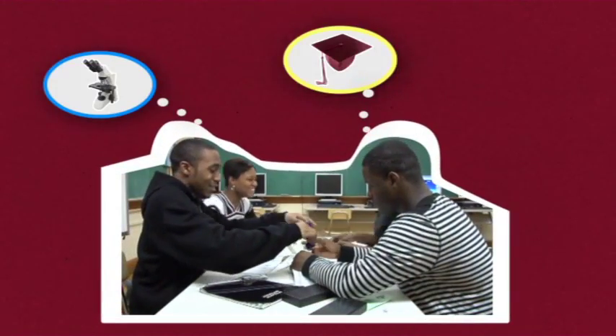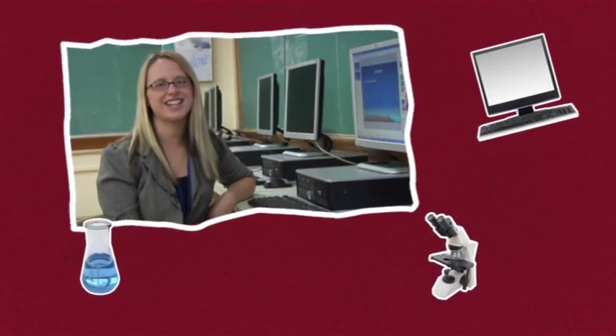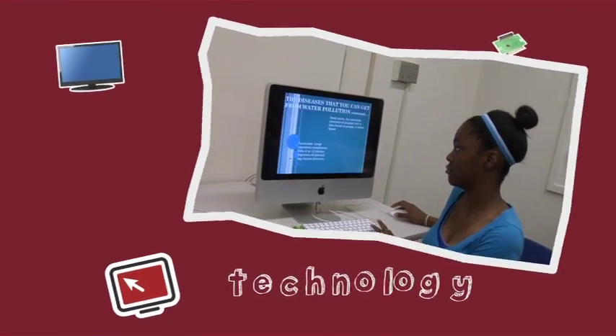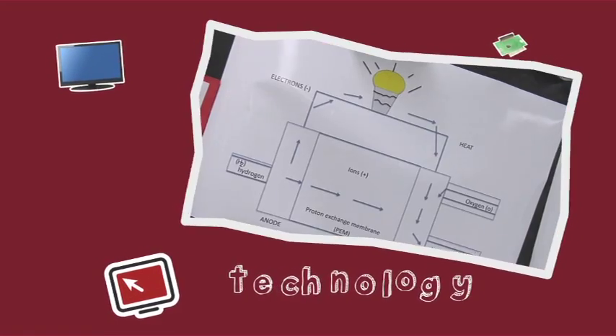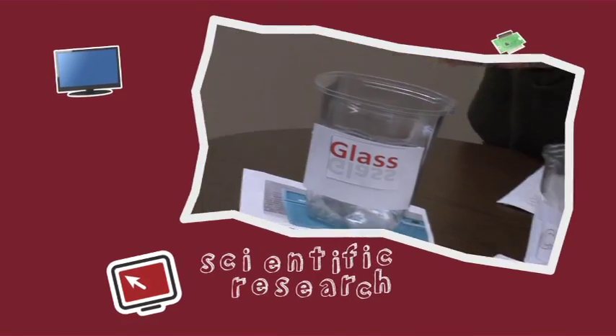Succeed as in going to college. Succeed as in getting a good, high-paying job. Succeed as in life. Linden McKinley STEM students are learning to use technology, an important tool for college and future employment, and to do scientific research.